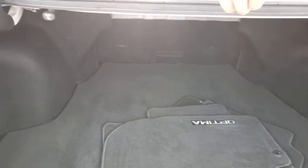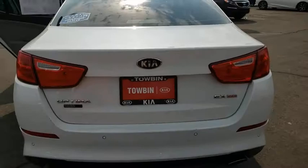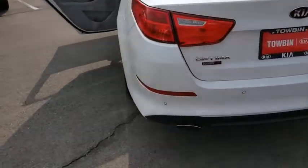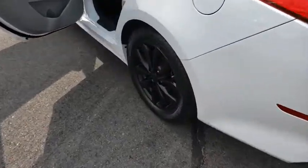This vehicle has less than 55,000 miles. Here are some of this vehicle's great options: compass, outside temperature gauge, and engine immobilizer. This vehicle offers reliability and good looks at a great price.